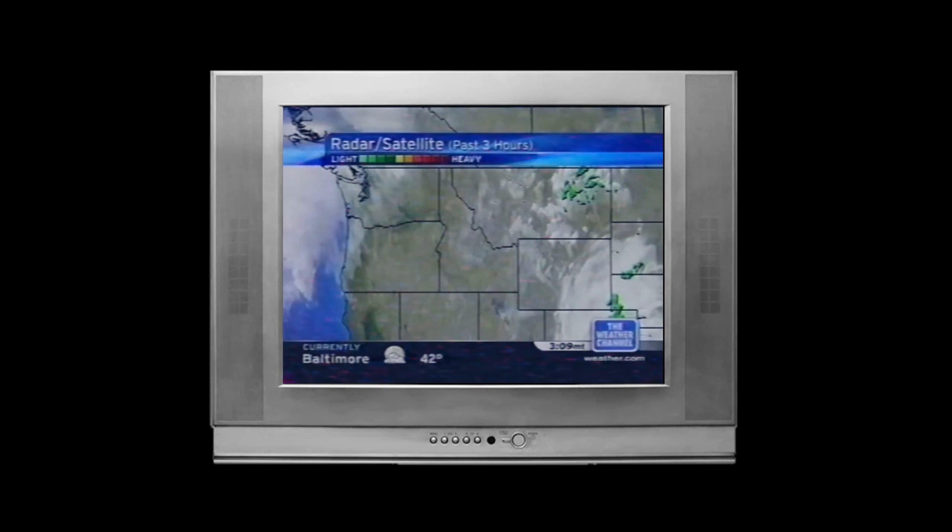But then a couple of years ago, I stumbled upon one of the coolest and most impressive interactive maps I've ever seen. It's about time I made an awesome maps episode on it.